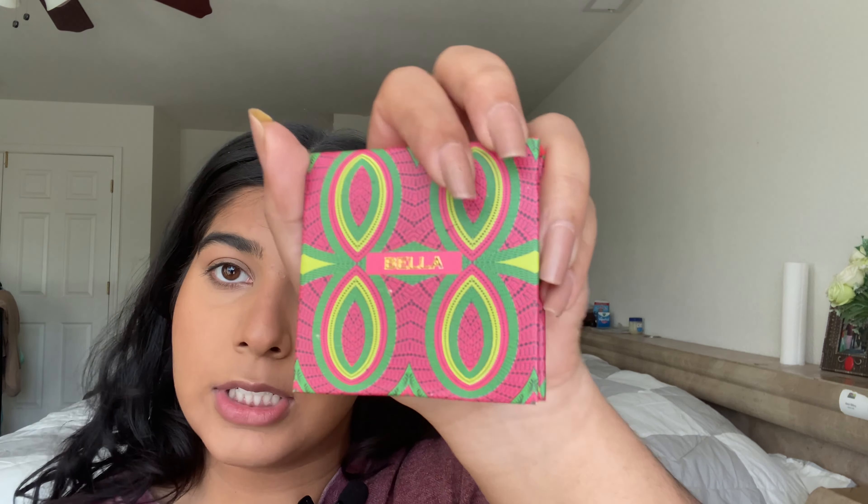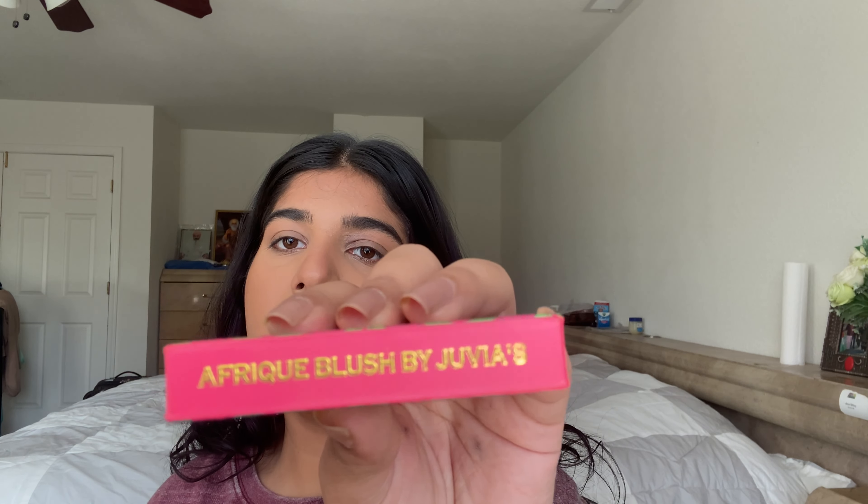This blush is from Juvia's Place — I can't find the shade name but it says African Blush. If you are a tan skin color like me, or darker, this blush is so good. All I have to do is one very very light tap because this is super pigmented, then I tap the extra off. I like to start my blush right here and it blends into my contour, then I slowly bring it out to my cheekbone — it makes the blush look more natural, because when you naturally blush you don't just blush in one spot.